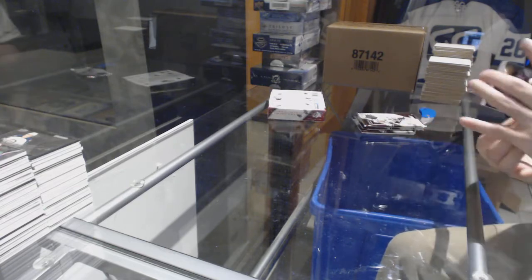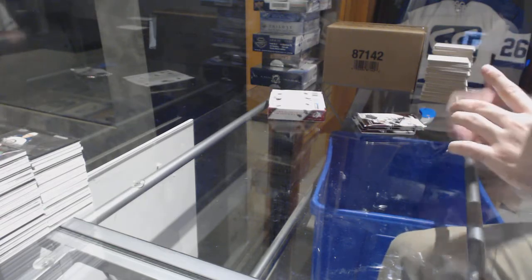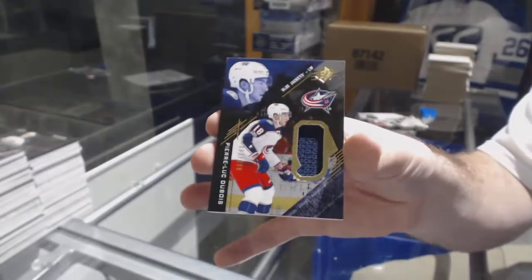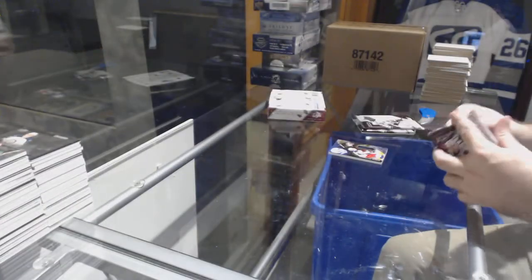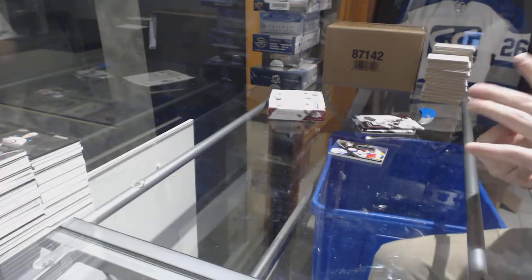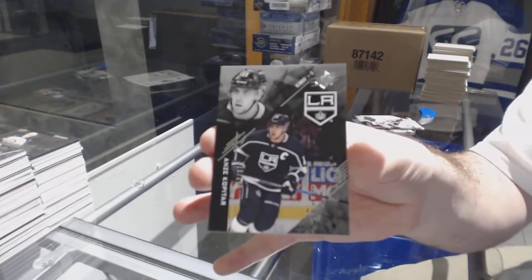I hope the next break is filled or near filled by the time I get there. For the Blue Jackets, a Rookie Jersey to 299 — Pierre-Luc Dubois. For the L.A. Kings, the 299 Anze Kopitar.